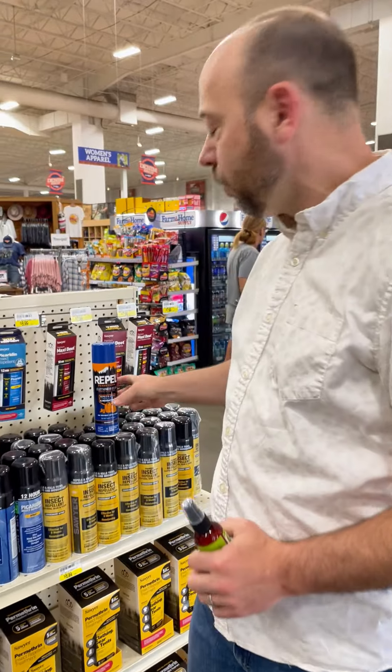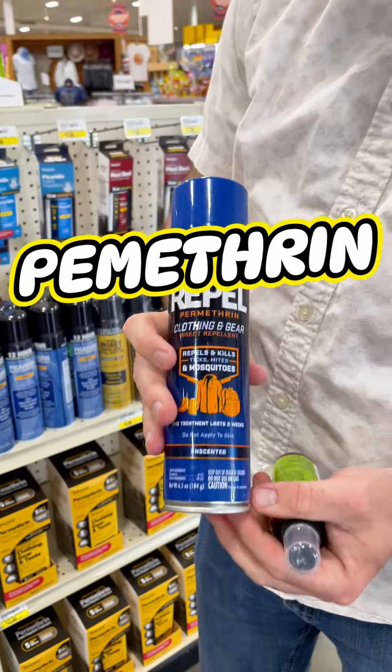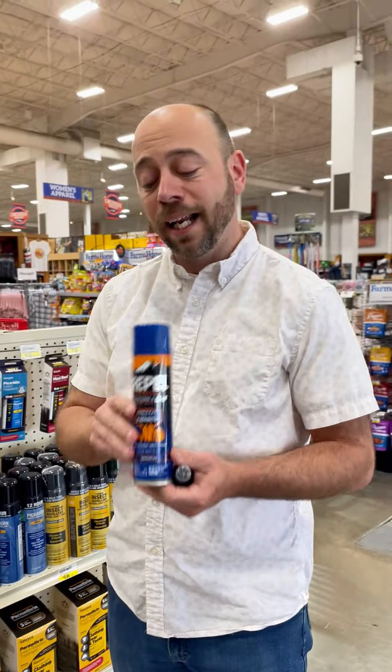The last one I'll cover is permethrin. That is meant for spraying on clothing — it's not necessarily meant to go on your skin. It goes on clothing and it can survive several washes, so it lasts a long time.